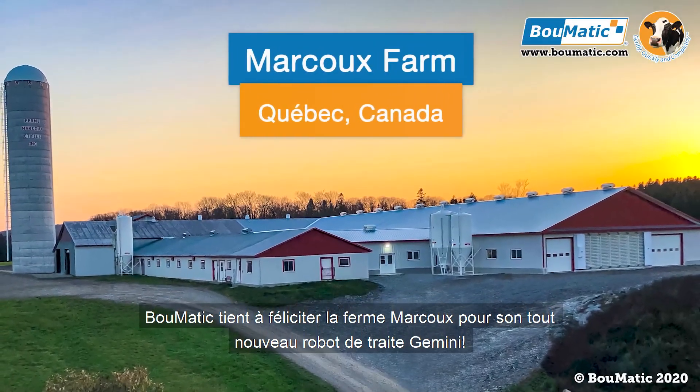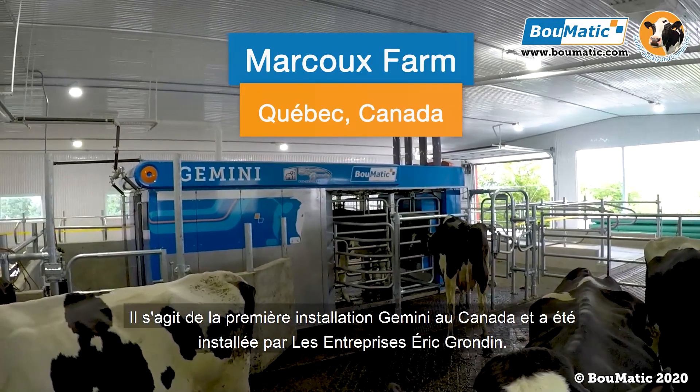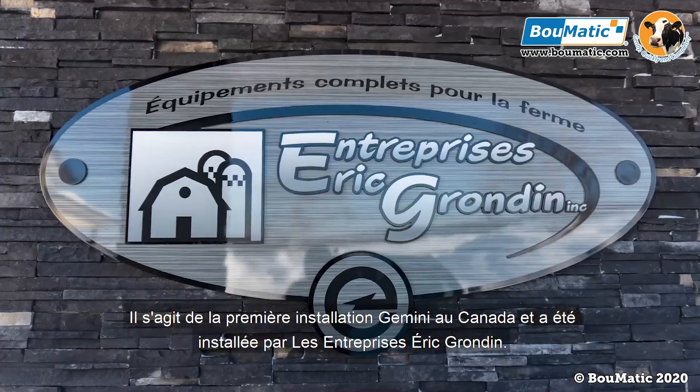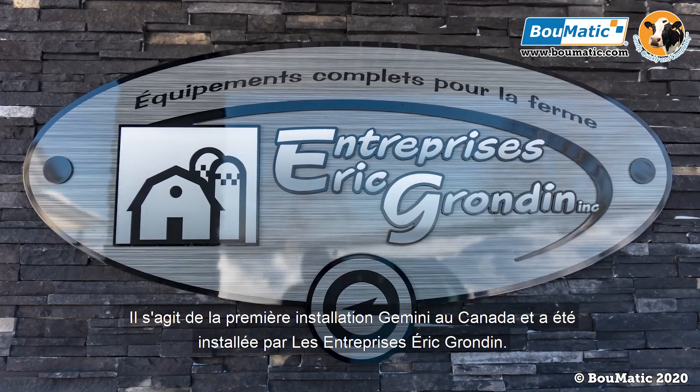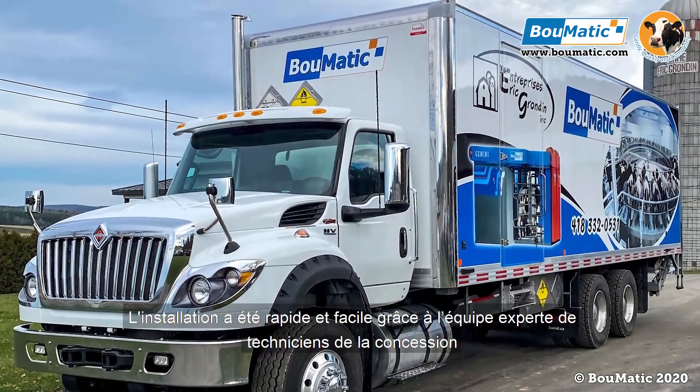Bomatic would like to congratulate Markrew Farm on their brand new Gemini milking robot. This is the first Gemini installation in Canada and was installed by Eric Grandin Enterprises. The installation was quick and smooth thanks to the expert team of technicians at the dealership.